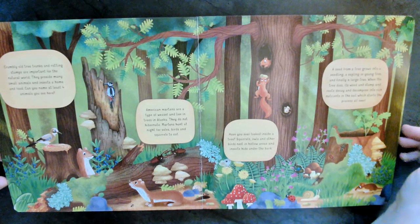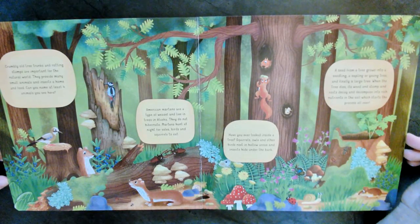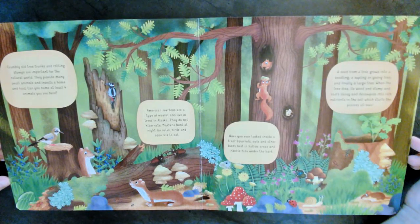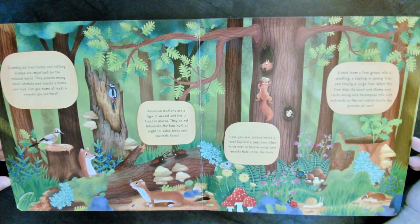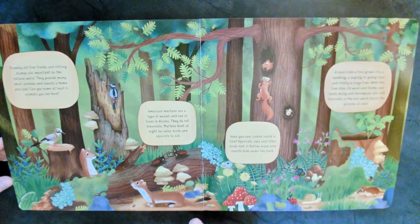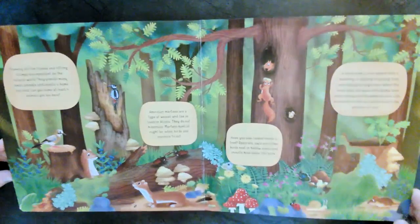A seed from a tree grows into a seedling, a sapling, or a young tree, and finally a large tree. When the tree dies, its wood and stump and roots decay and decompose into rich nutrients in the soil, which starts the process all over again. Then it helps all these different animals and insects all over again. Isn't that cool?